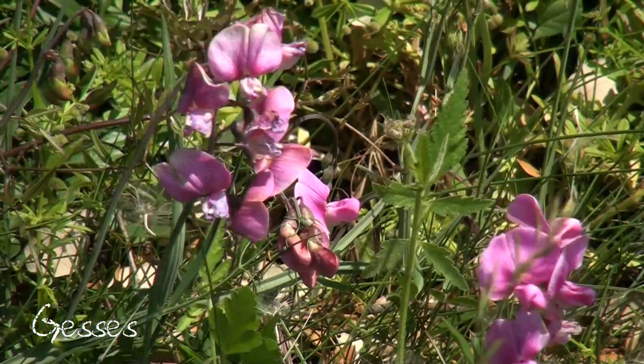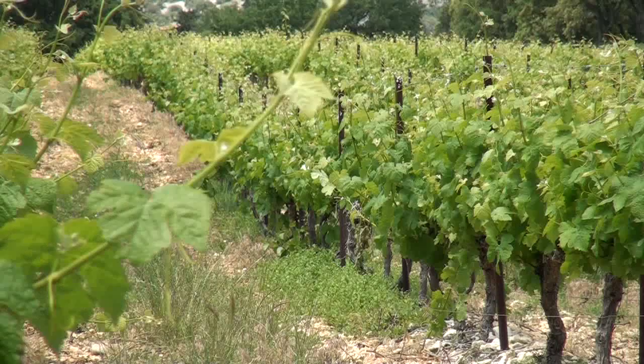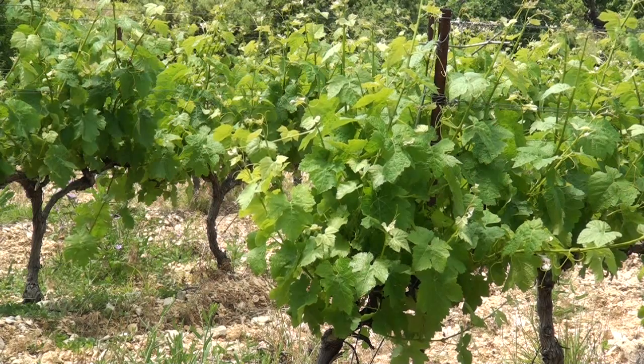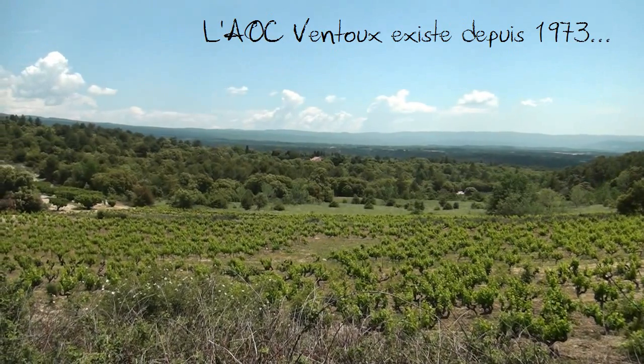Les couleurs du printemps explosent dans ces champs immenses où broutent parfois quelques animaux. Les vignes occupent également plus de 7000 hectares. On y produit le Ventoux, un vin d'appellation d'origine contrôlée. Des découvertes archéologiques ont reconnu récemment que leur implantation comptait parmi les plus anciennes de France.